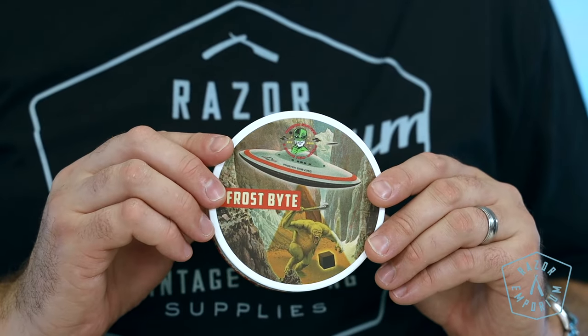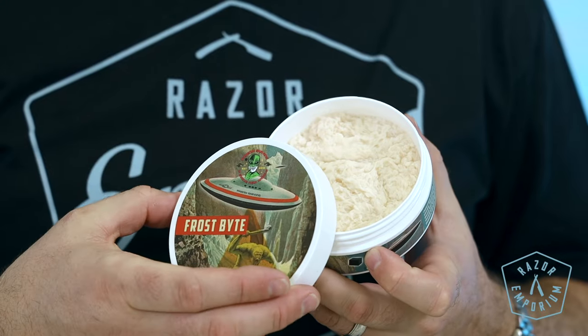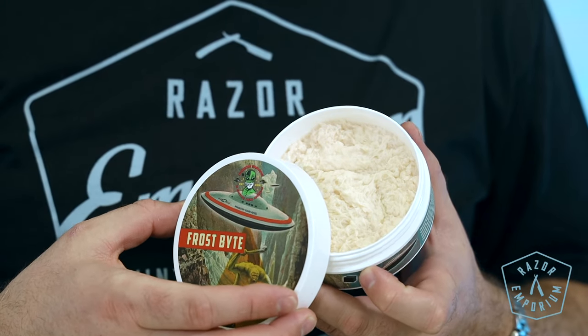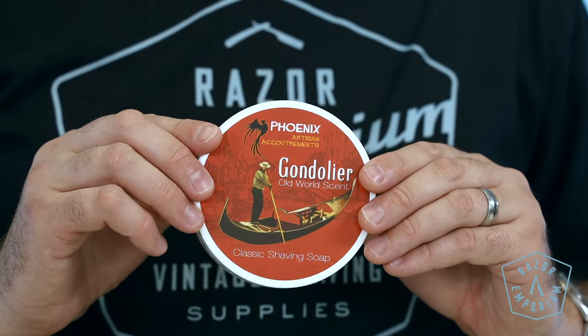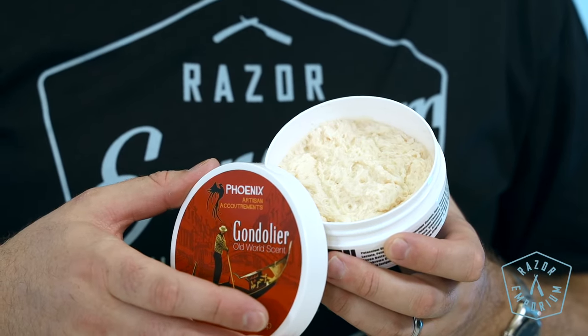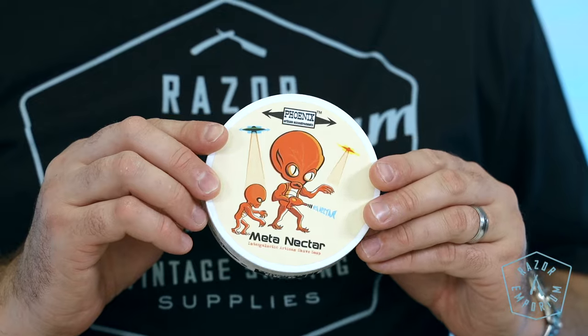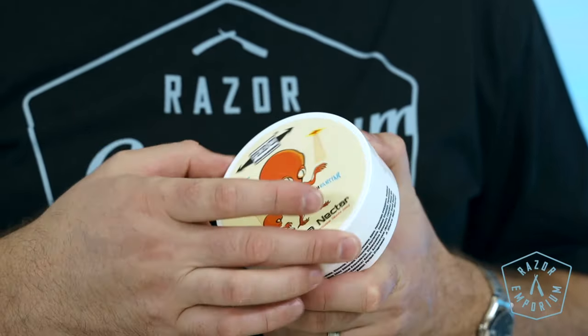Frostbite: not only does this soap give a refreshing zing from the combined essential oils of tea tree and peppermint, but also the icy chill of mega menthol. It's a perfect summer soap with its cooling qualities and refreshing aroma. Gondolier: experience the classic masculine old world scent of Italy with every spritz. It's a rich balanced bouquet of bergamot, rose, jasmine, oak moss, coumarin, citronella, juniper, and cedar. Meta-nectar Intergalactic: a complex blend of orange blossom, honey, and vanilla — manly and mystical.